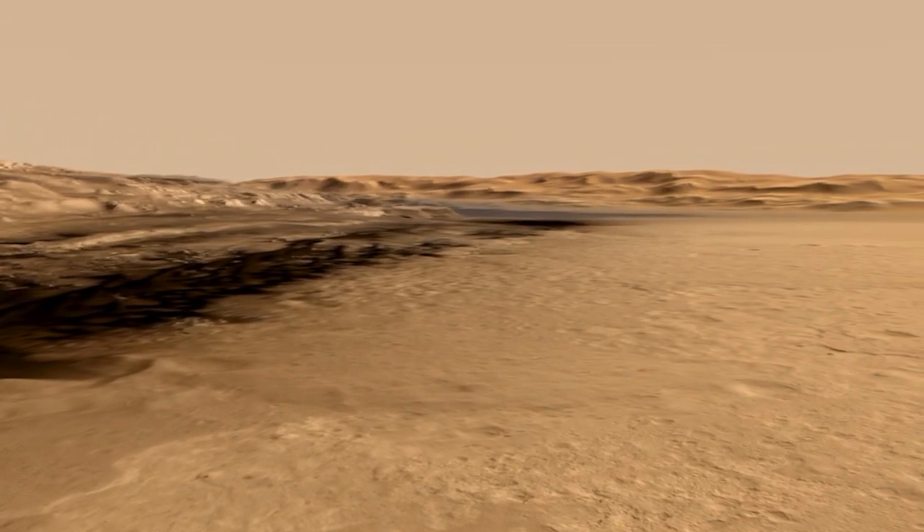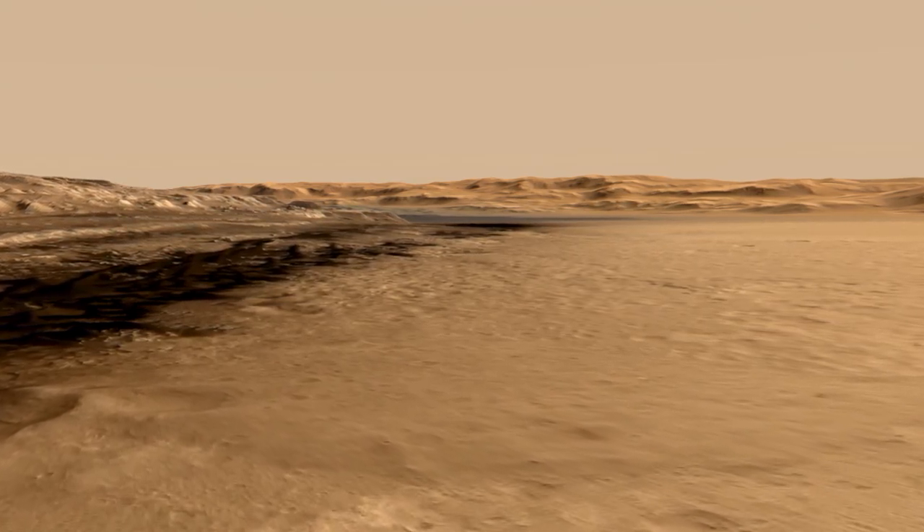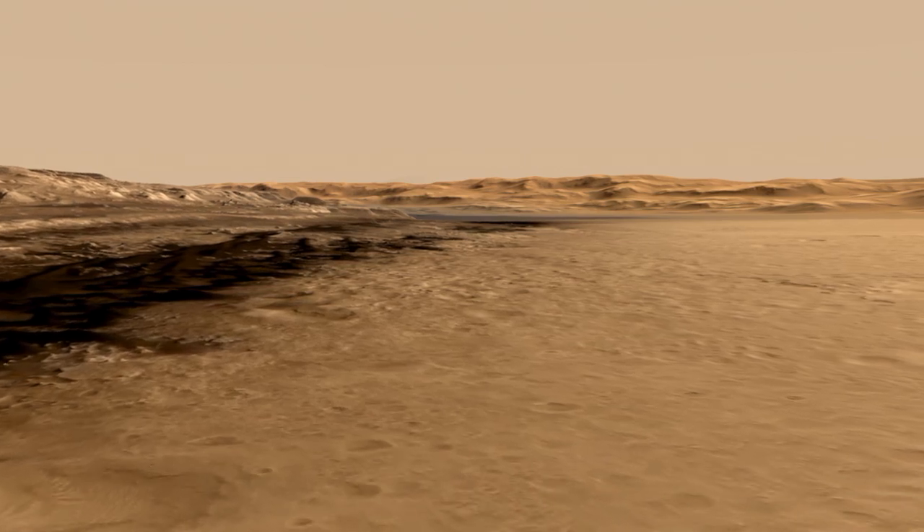But we had to drive there from where we landed, which is this mound-shaped hummocky terrain that was safe. You can see how it's flatter — we landed right in the middle of that.